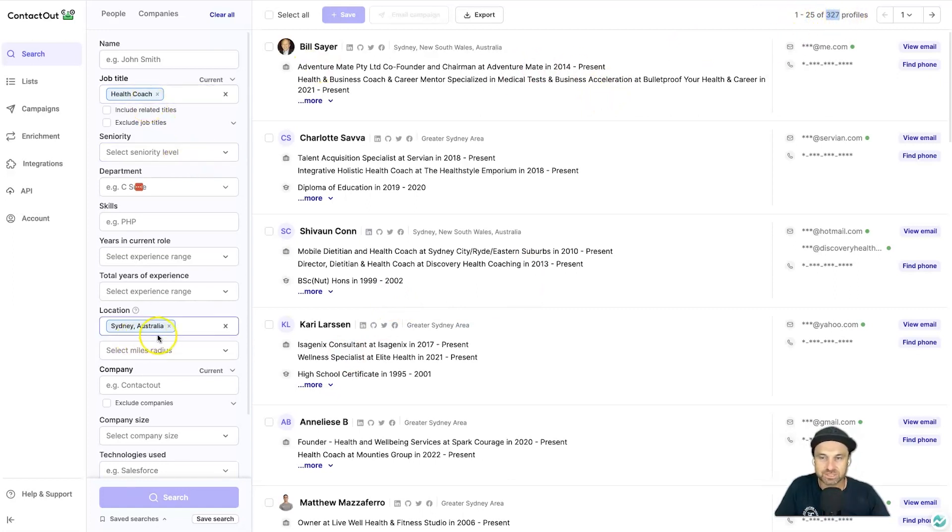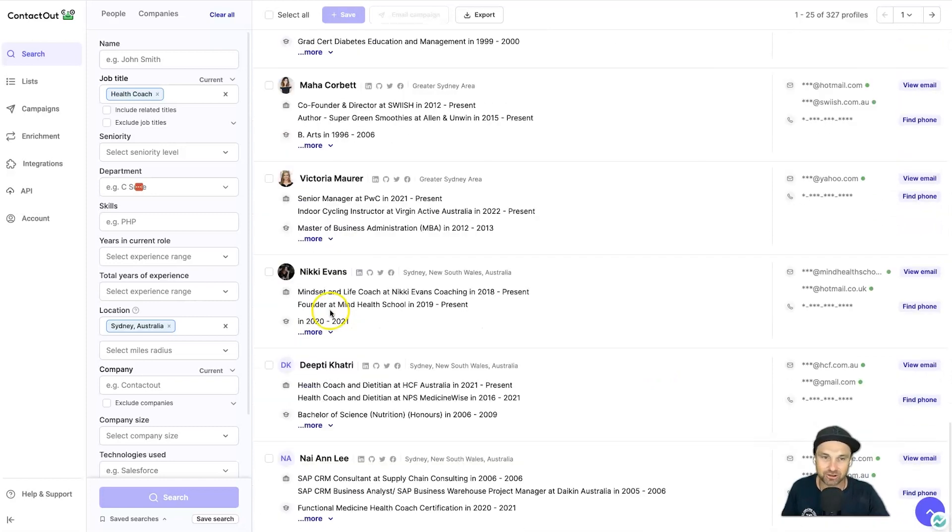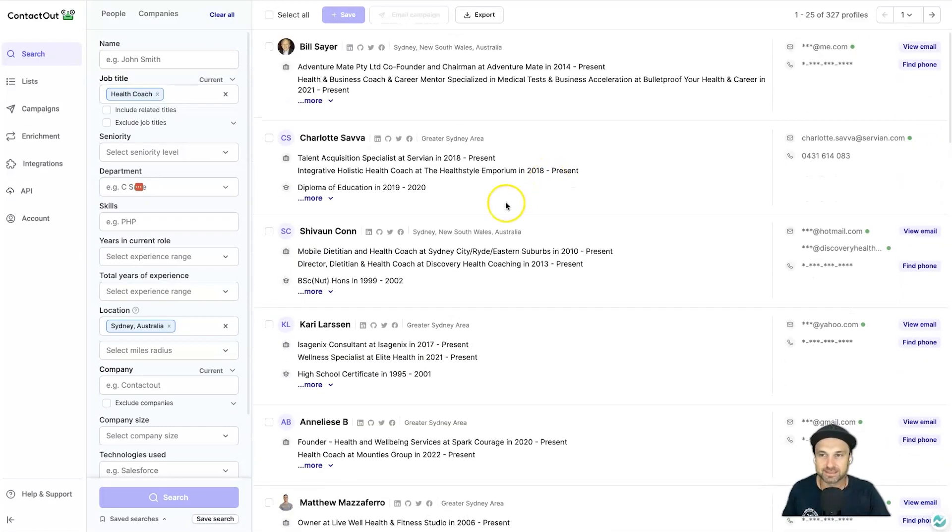It brings back results — there are 327 profiles for health coaches in Sydney, which is remarkable. If you were selling something to health coaches in Australia, this would be a very easy way to find people. Once you've found the person or people you want to reach out to, you can mass select and save them, or quickly click on 'email' to view their contact details — it just comes off your plan.